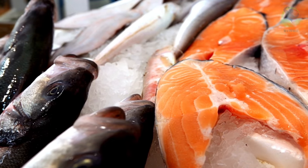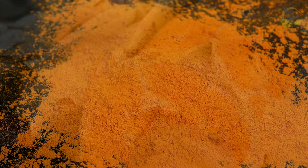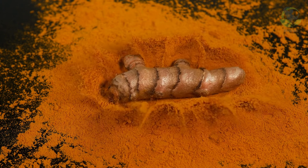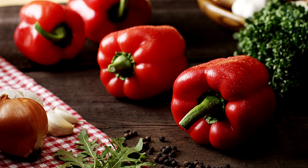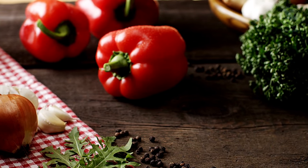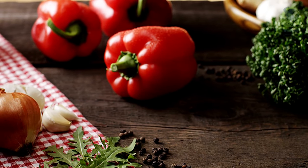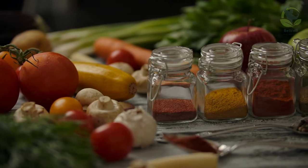Fatty fish, with their omega-3 fatty acids and the potent anti-inflammatory properties of turmeric, have shown us that even everyday ingredients can be our allies in this journey. Garlic and red bell peppers have demonstrated that we need not seek exotic superfoods to achieve optimal kidney health. Sometimes, the most powerful ingredients are right in our kitchen.